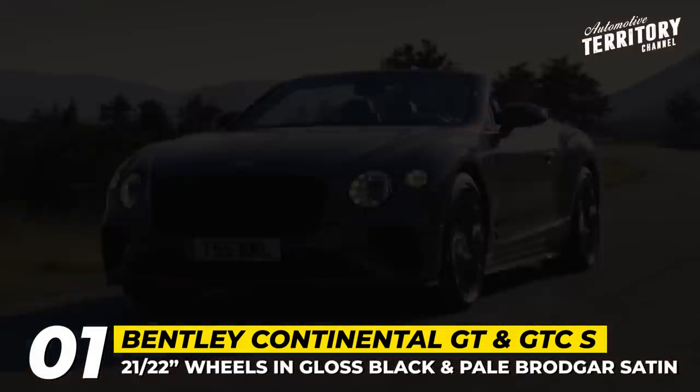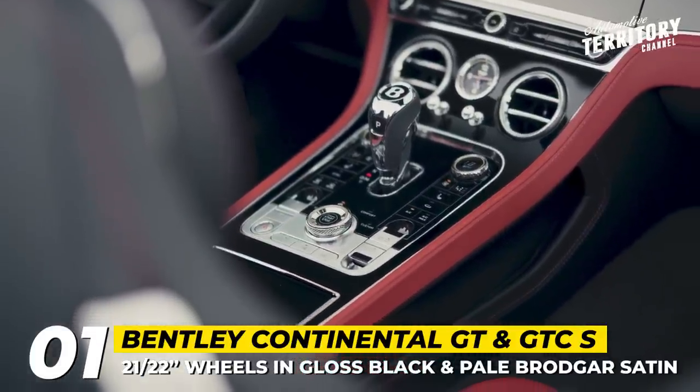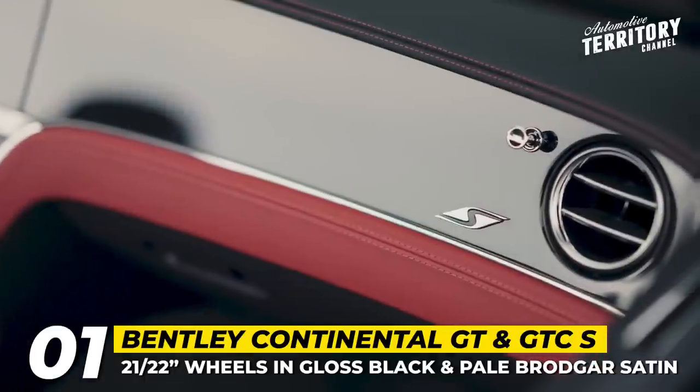The interior of the S gets a two-tone design in leather and Alcantara, new floating sports seats, special stitching, and S embroidery.